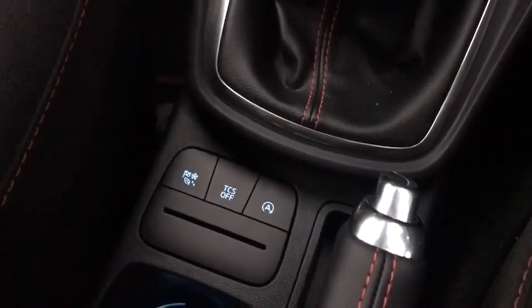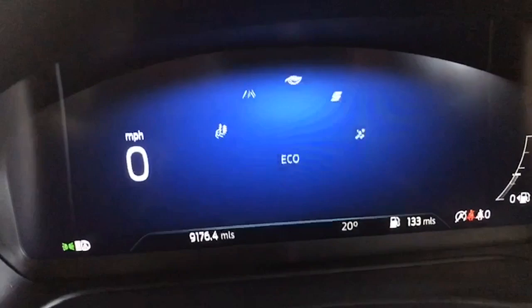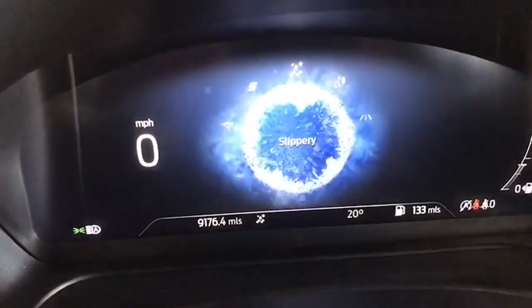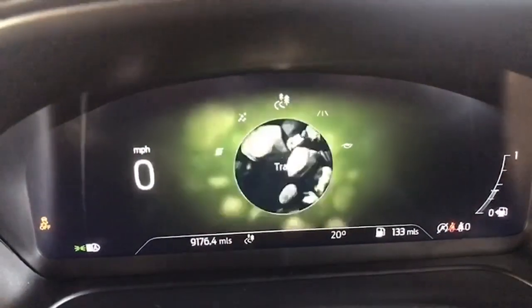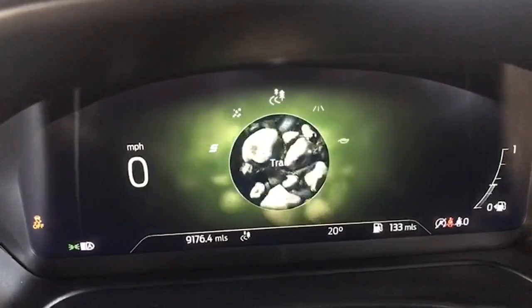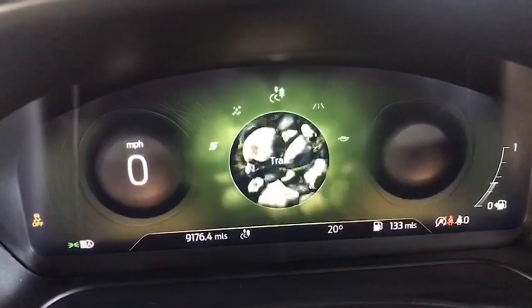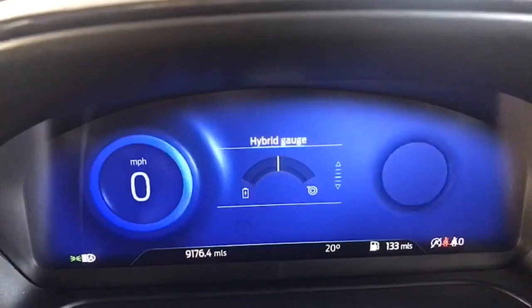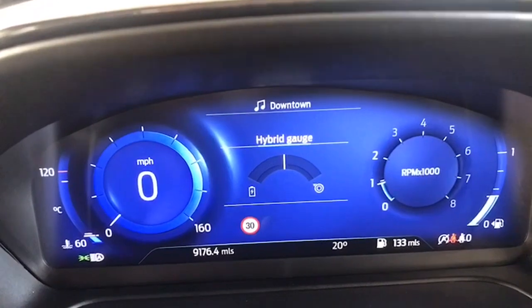This is a fantastic feature — this one here is your driving mode options. So you've got normal, you have eco, you have sport mode, you have slippery driving conditions mode as well, and then you have the trail driving mode and the off-road driving mode as well. So you can drive in muddy conditions, you can drive in slippery conditions — all absolutely brilliant. They do work and they will help you get to your destination safely in the event of bad weather.